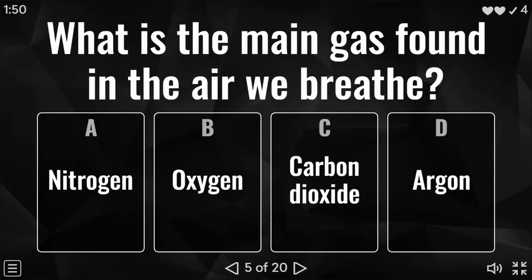Do let me know what you think of this quiz and also let me know what kind of quizzes you'd like to see on the channel. Question five: what is the main gas found in the air we breathe? Is it nitrogen, oxygen, carbon dioxide, or argon? And the answer to this question is nitrogen.